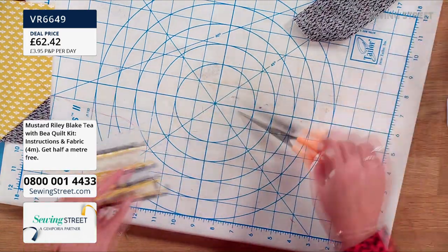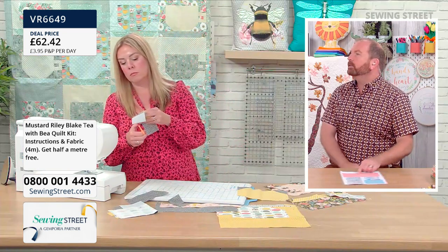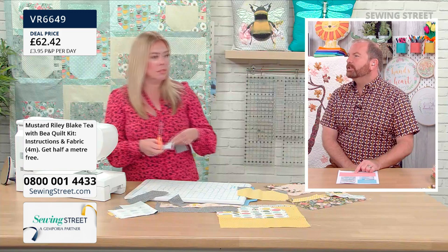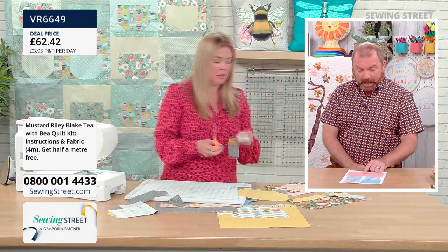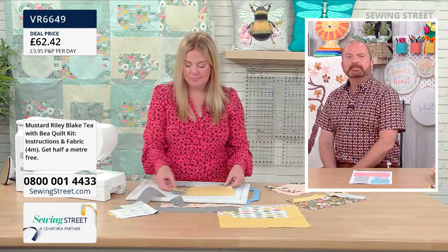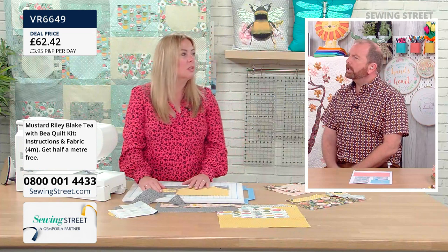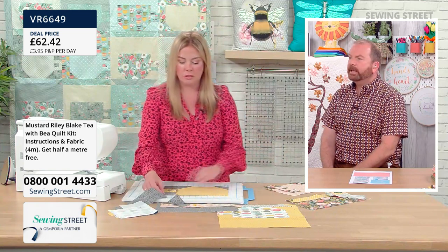51 inches square — really good size for a wall hanging. You could use it as a throw quilt on a sofa, a tablecloth, a centrepiece or table runner. And you could make it bigger or smaller. If you wanted to make it into a king-size quilt, just buy the three different colour packs and mix them all up.